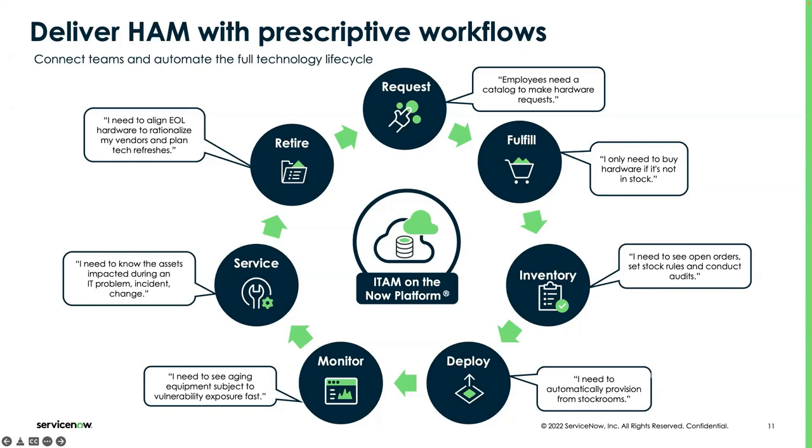We have a workflow for fulfillment and for inventory — covering how to get rid of assets not in use or in pending disposal, and how to do an audit so you know what's in your stockroom, what's new, what's coming, what's going. We have a workflow for each of these that goes step by step and automates your complete process.